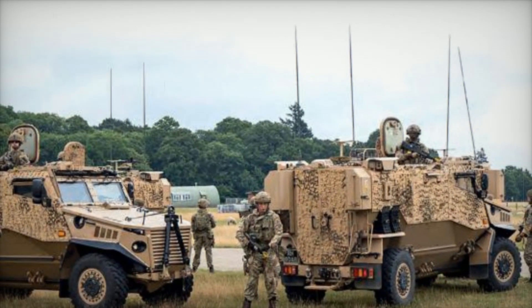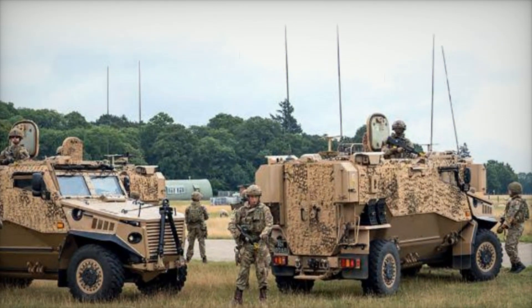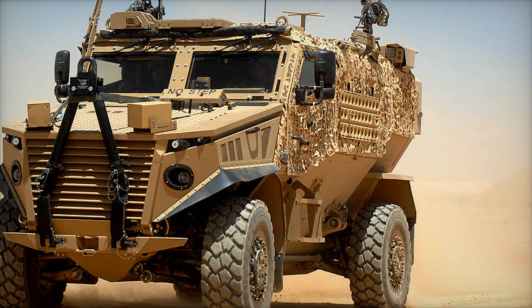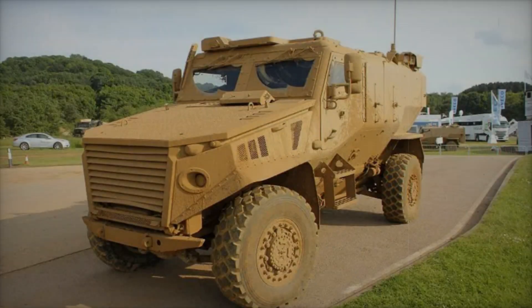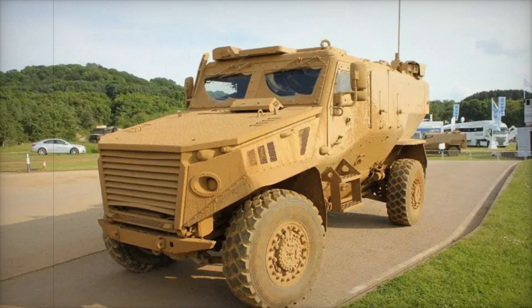As we look to the future, the lessons learned from the Foxhound's development will undoubtedly influence the next generation of armored vehicles. Military engineers are constantly seeking ways to enhance protection, mobility, and adaptability. The legacy of the Foxhound will live on, inspiring innovations that prioritize soldier safety and mission success.